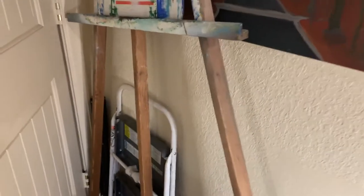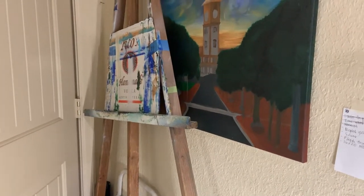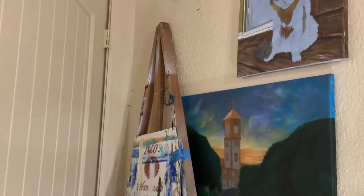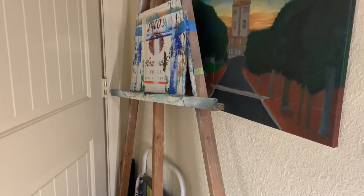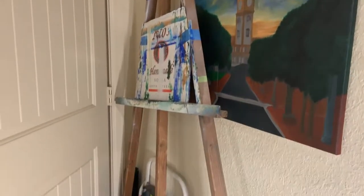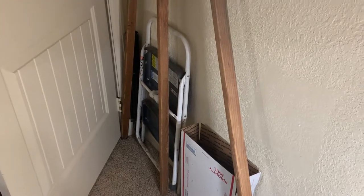Behind the door I've been able to make use of this space and keep my other easel, which honestly is my favorite easel. I've debated getting rid of the other one and just using this one, but I can't bring myself to do it because I use both of them. I love having two easels — there's just not enough space to always have it out.